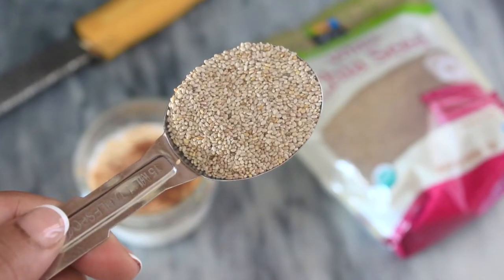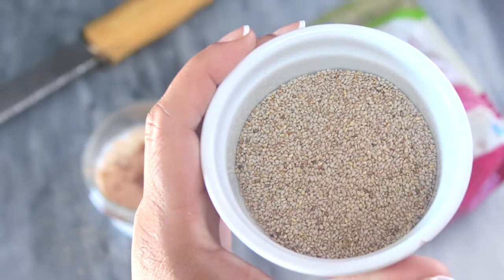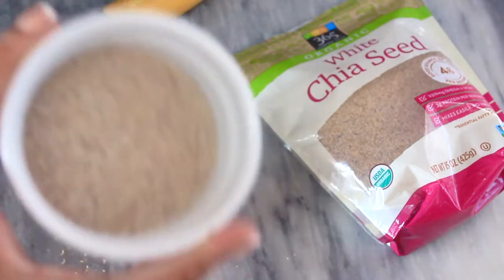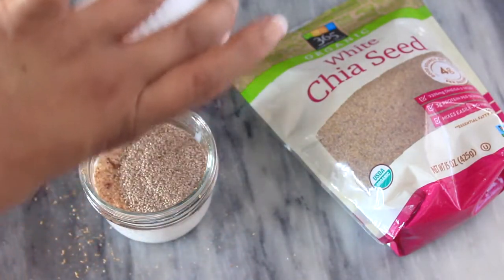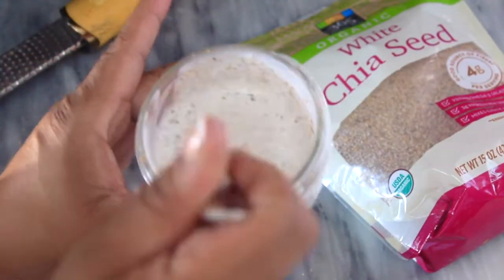Then you're gonna want to add the true star in this recipe: chia seeds. I've done this recipe with black chia seeds and white chia seeds — I had white chia seeds on hand so that's what I used, but both are equally amazing. Then just go ahead and give the mix a good stir to make sure everything is combined.